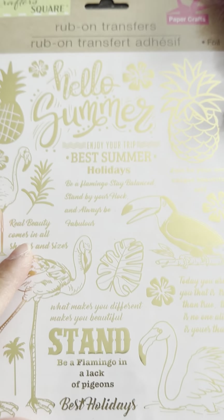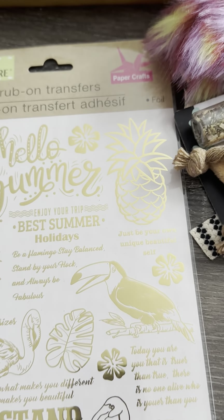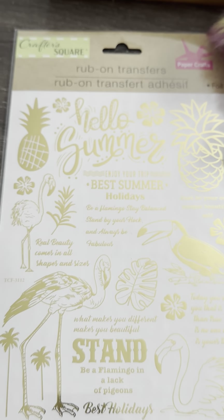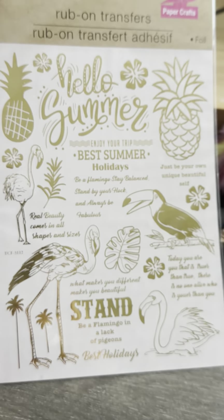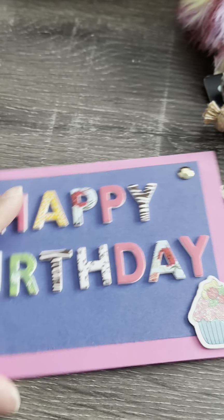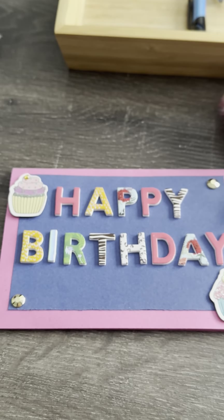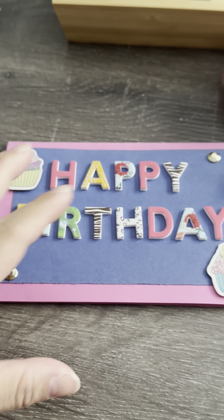Then she sent me these ones that say 'Hello Summer,' 'Enjoy your trip,' 'Best summer holidays,' and 'Tropical vibes.' So cute! Thank you so much Jennifer. And of course I should have looked at the card first — she made a card that says 'Happy Birthday.'